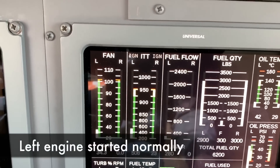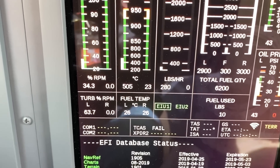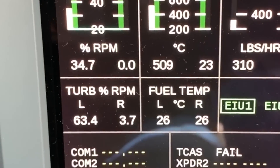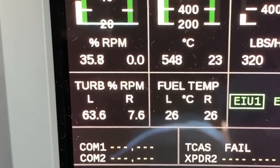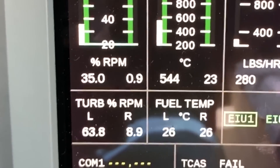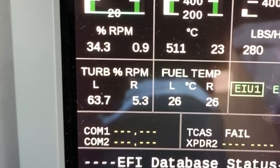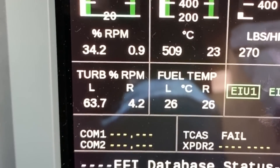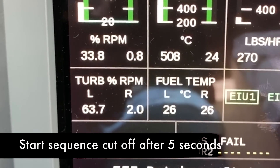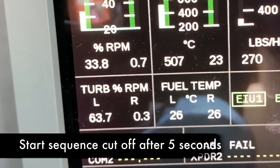We're going to try a right-hand engine start and see if it even comes out. It did not start.